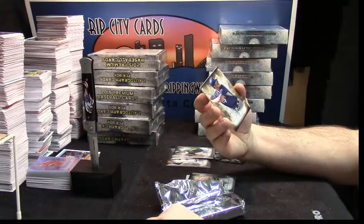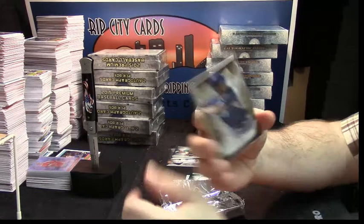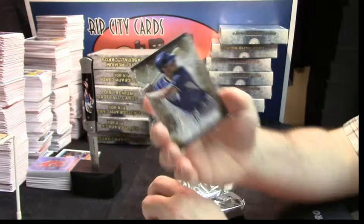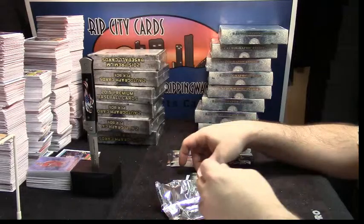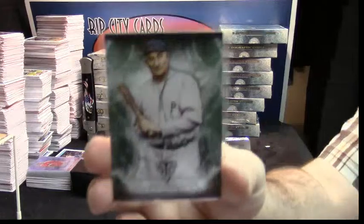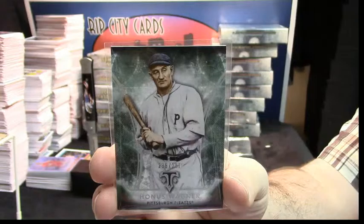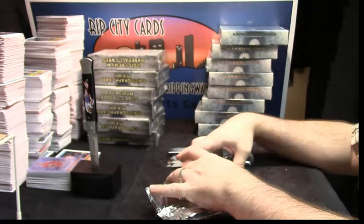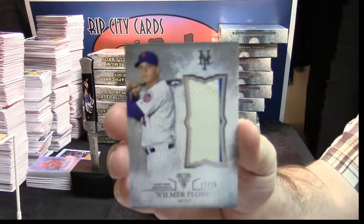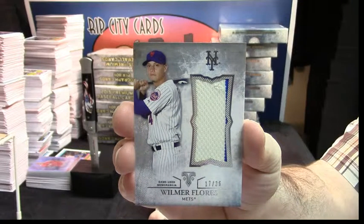Then we'll go with the San Diego Padres — I believe that is National League — Will Myers, at 99. Then a Honus Wagner, 2.36 out of 2.50. Figure that out later. 17 out of 350, Wilmer Flores, Mets, 2-color patch.